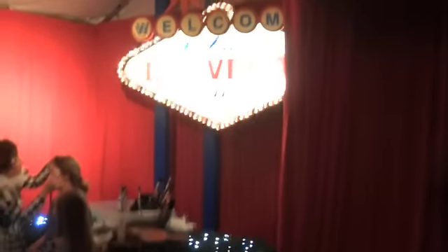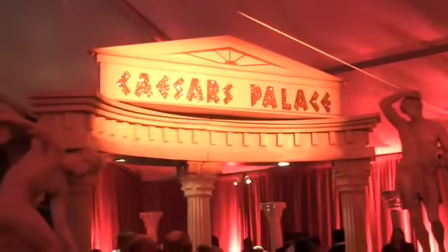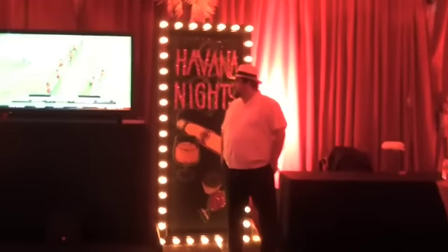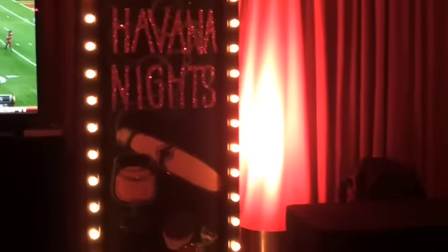This particular client has gone all out, adding a full event tent to the back of their residence. They have something here for the kids, but as you can see, this is a full Las Vegas style event — the Rat Pack all across the back wall, Caesars Palace, and all along the back wall there are signs from other casinos in Las Vegas. People are just having a great time here at this private residence. He's calling it Havana Night.